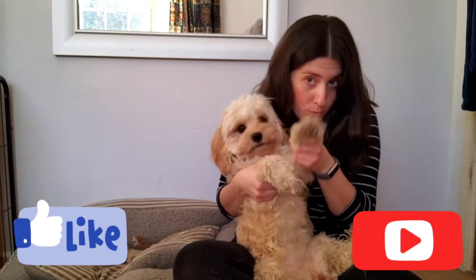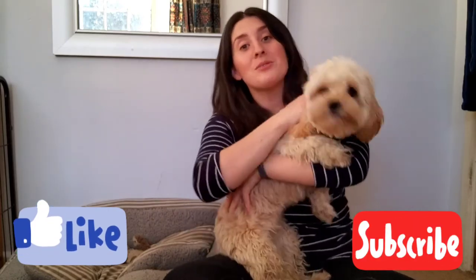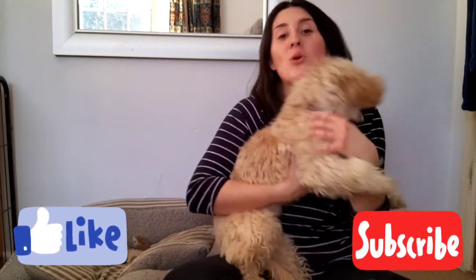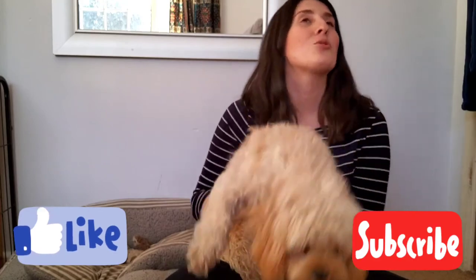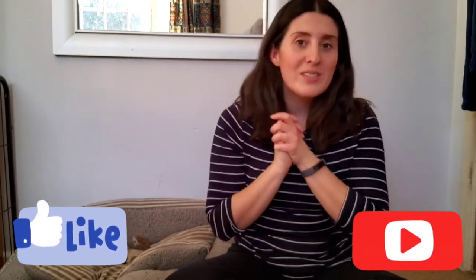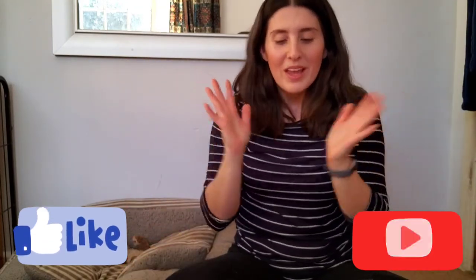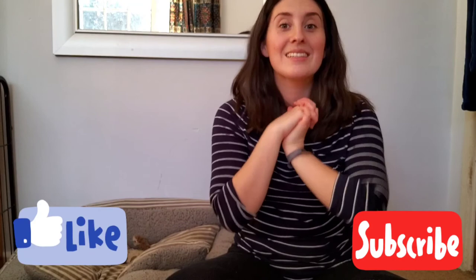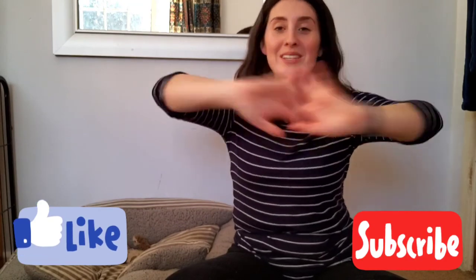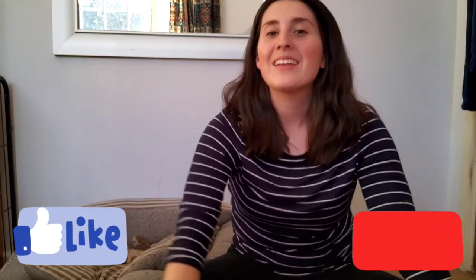That is everything from me and Clover! Don't forget to like and subscribe — hit that subscribe button. I will be doing more Clover updates, and of course you'll get your usual self-care, positive tips and tricks as per usual. Enjoy the rest of your day and I will see you in the next video.